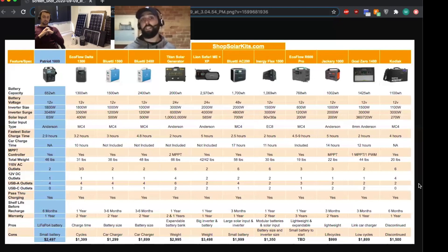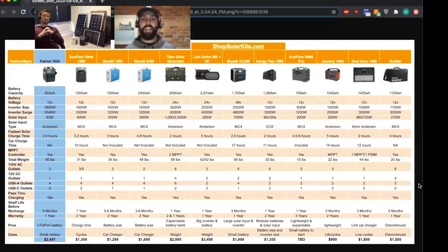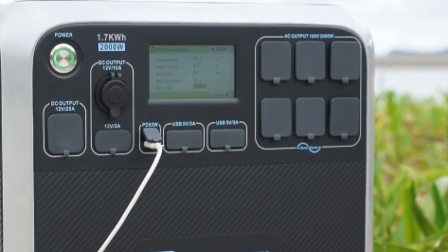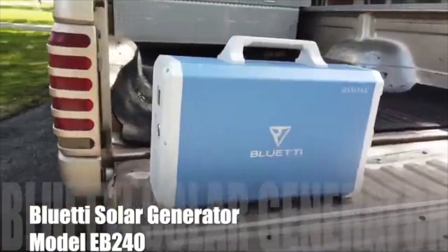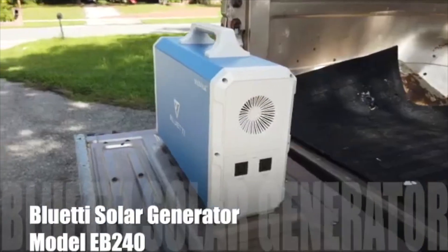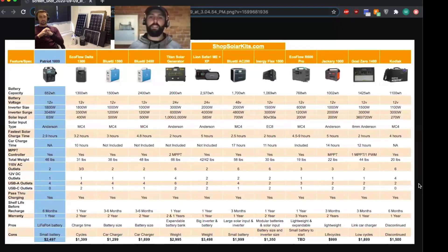The AC200 also has fast charging. Weight-wise it's 58 pounds, so you're probably going to need a roll cart. Even the 2400 I have is a solid 45 pounds. In terms of AC outlets, the AC200 has six of them, which is crazy. One thing to note is that the shelf life on the AC200 is about three months — meaning every three months you'd need to check it and recharge it. The 2400 is closer to six months, possibly up to a year. If you want something to throw on the shelf and check once or twice a year, the 2400 is better in that regard.